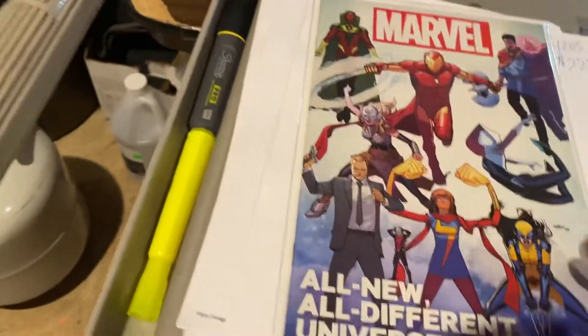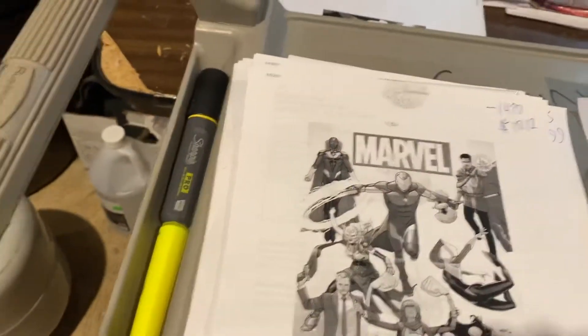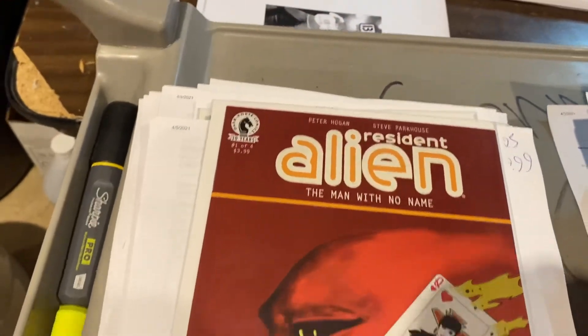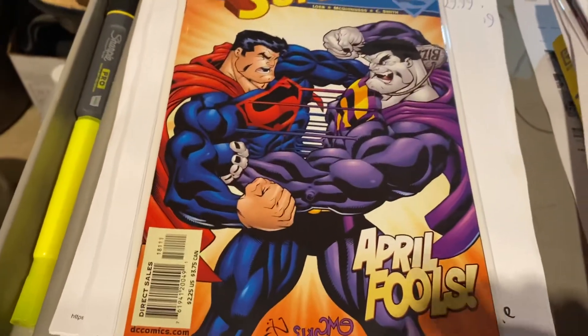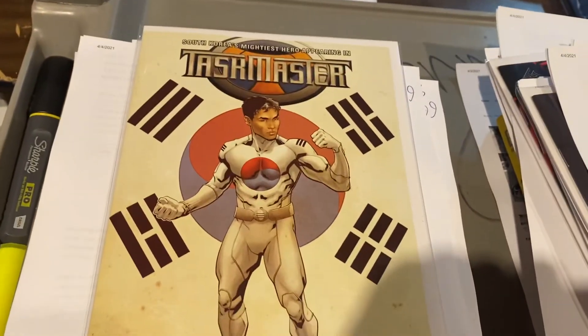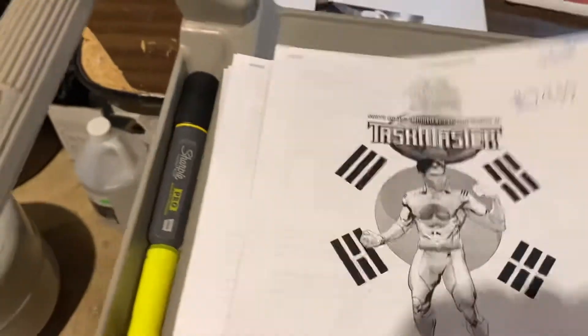Marvel All New, All Different Universe — I think this is like a handbook — $10.12. Resident Alien, it's a popular TV show right now — $29.99 for number one of part two. Jeff Loeb's Superman 181 Bizarro April Fool's — and we sold this on April Fool's Day — $7.99. Taskmaster number 3, second printing Wonder World Comics and Sailfish variant — $24.99.